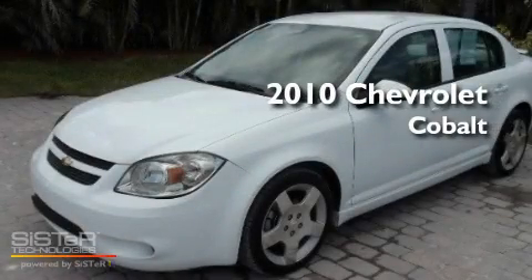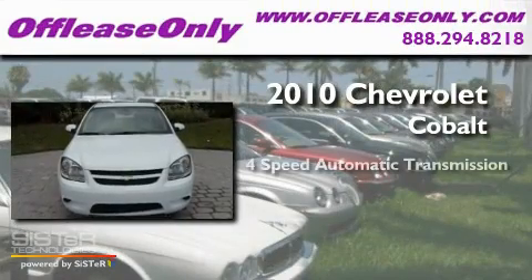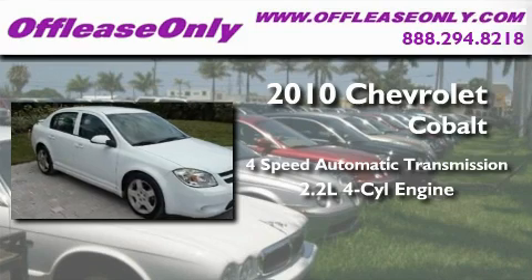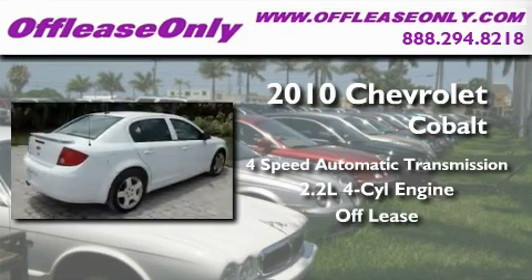This is a 2010 Chevrolet Cobalt. This compact has a four-speed automatic transmission and an inline four-cylinder engine. Having just come off lease, this Chevrolet is in like-new condition.